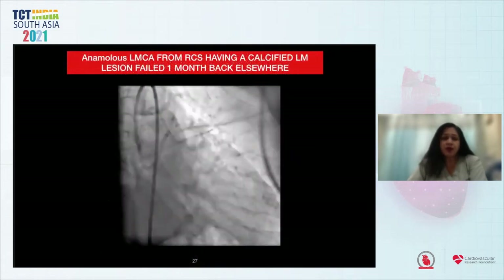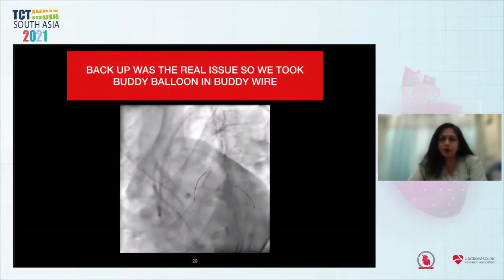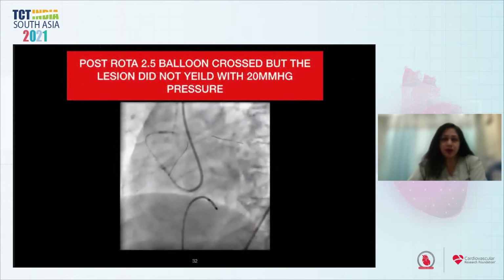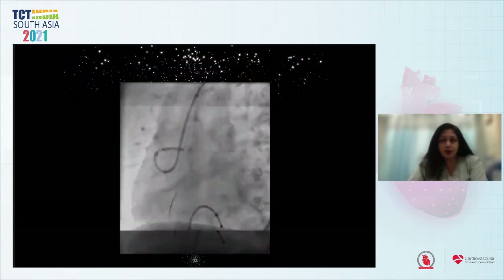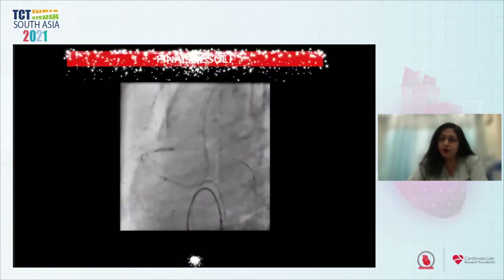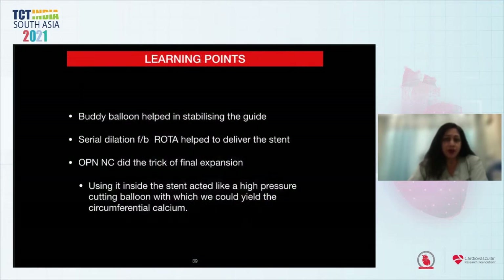Second case — nothing seemed straightforward: anomalous left main arising from the right coronary sinus with a calcified left main lesion. This had been attempted a month earlier at another center and failed. This was just before IVL was launched and backup was a real issue. We used a buddy wire and a 2×10 balloon at high pressure, which did not dilate the lesion. Post-ROTA, a 2.5 balloon crossed but the lesion did not yield even at 20 atmospheres. The stent went through; however, after dilatation there was dog-boning suggestive of circumferential calcium. An OPN-NC was negotiated and inflated, and the stent was finally dilated at 38 atmospheres with the OPN-NC. The learning points: the buddy balloon helped stabilize the guide; serial dilatation followed by ROTA helped deliver the stent; OPN-NC inside the stent acted like a high-pressure cutting balloon to yield the circumferential calcium.